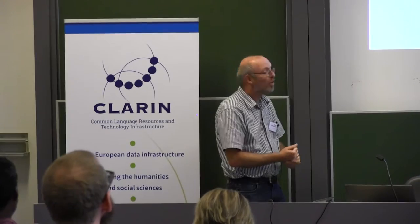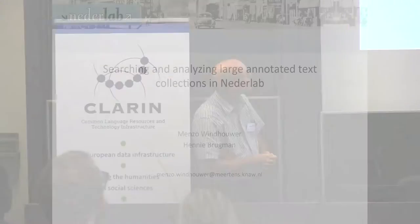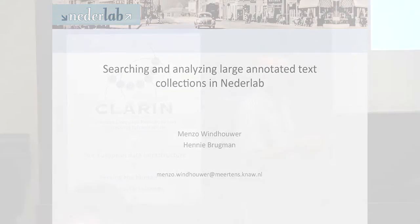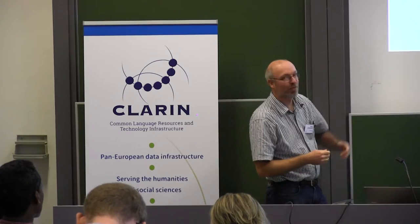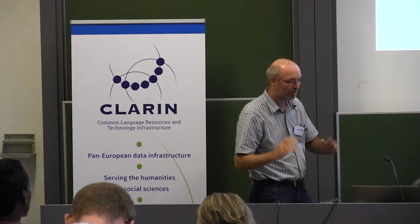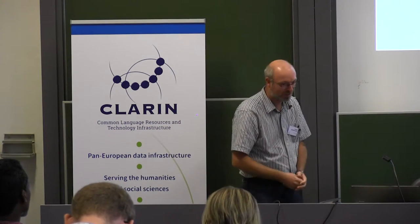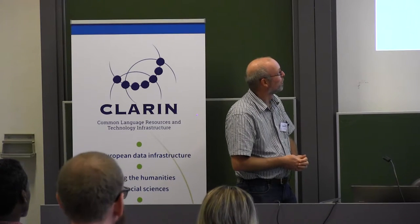Thanks for the introduction. I'm in a bit different role here than Claire and Eric, because this is presenting work from the Meertens Institute. I'm very happy to answer questions, but I'm not actually involved in developments for NaderLab, as I work for Claire and Eric most of my time. But I hear a lot about it at the coffee breaks at the Meertens Institute, so I certainly will be able to answer some of your questions.